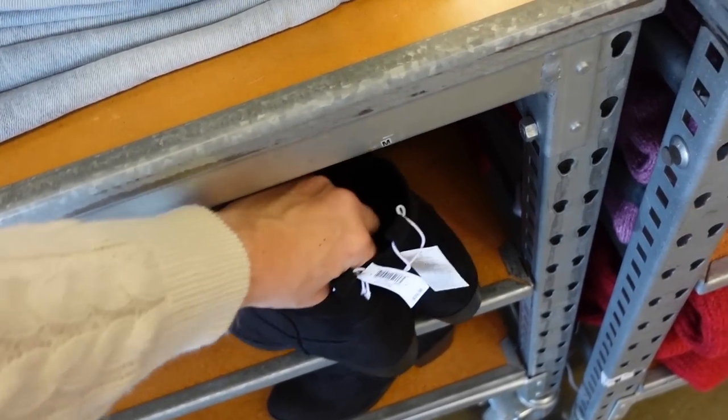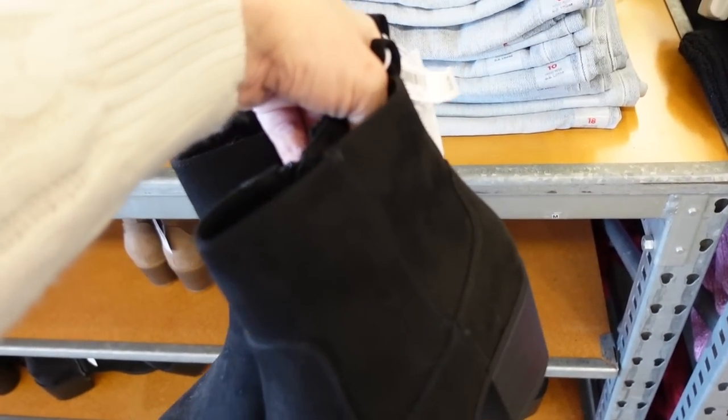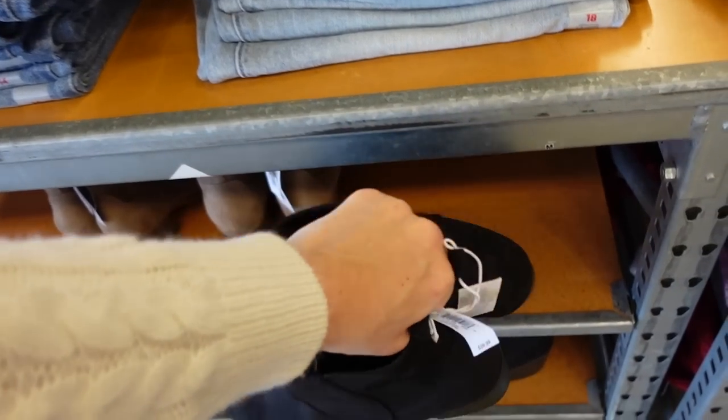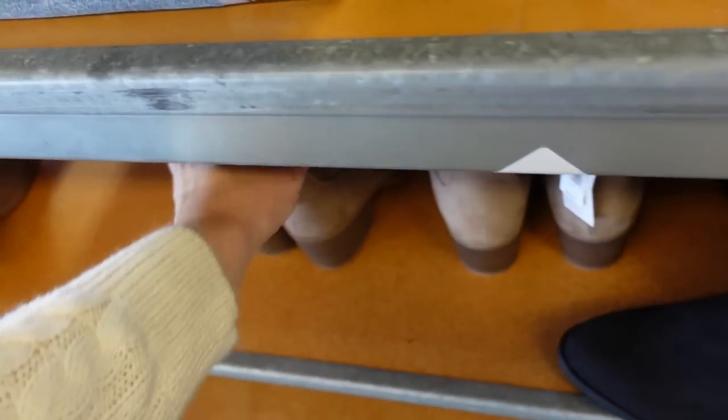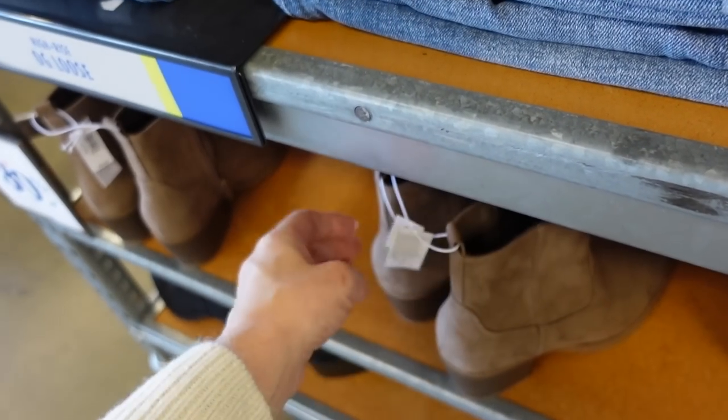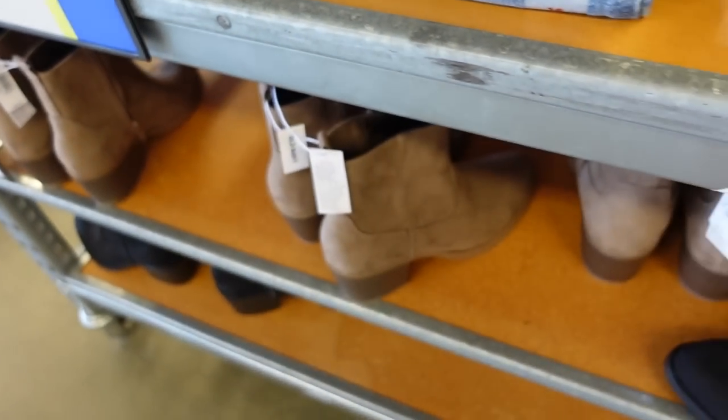New little heeled booties — these have that chunkier heel, an almond toe, a little bit of western style stitching. In the black and also comes in this taupey brown. They're 30% off — all the boots — regularly going to be $39.99.